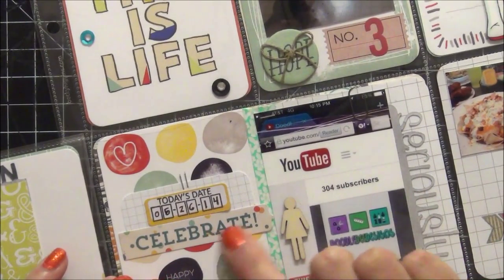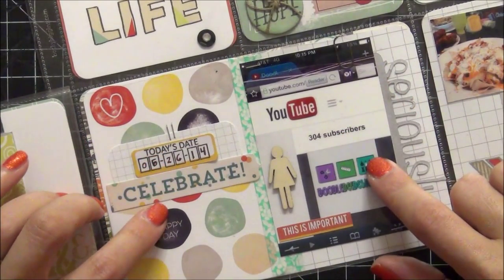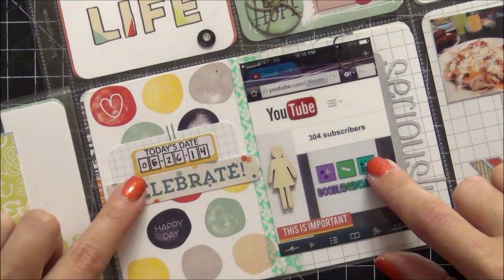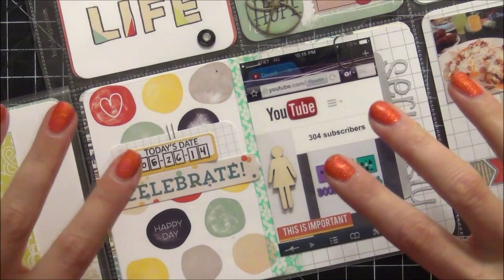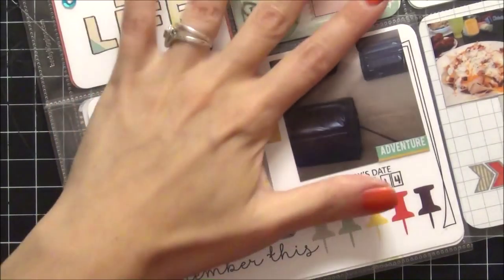This here says celebrate — this is important — I hit 300 subscribers on my YouTube channel on June 26th, so I wanted to document that. For those of you that follow me know that I keep track of that each month.